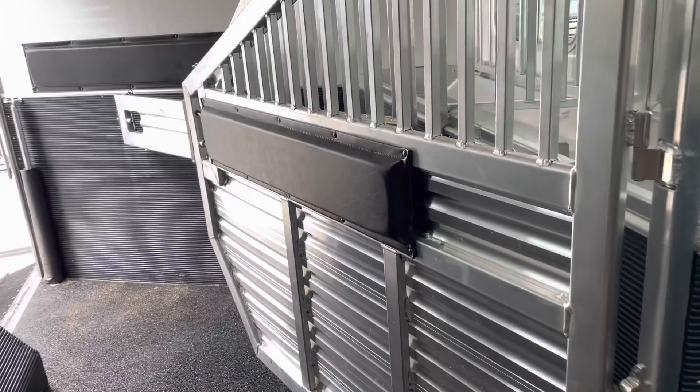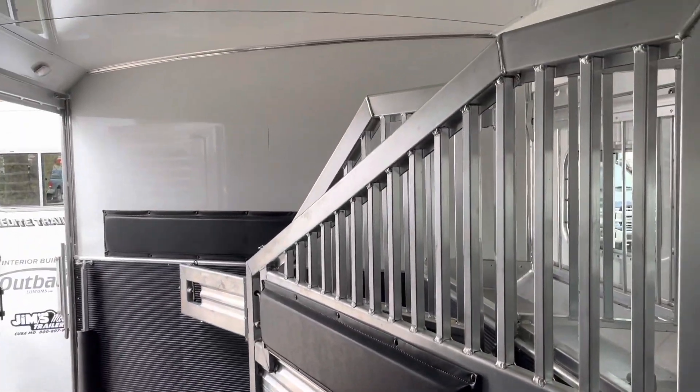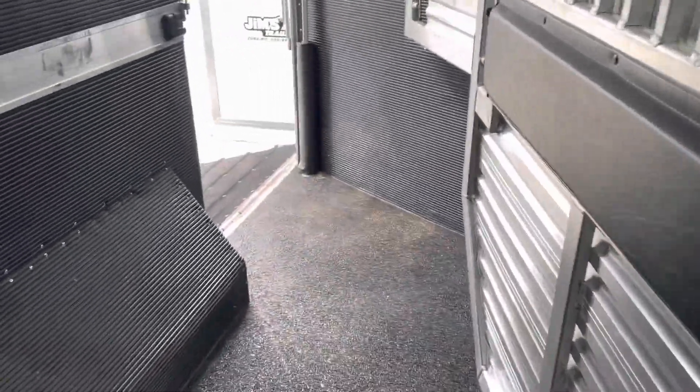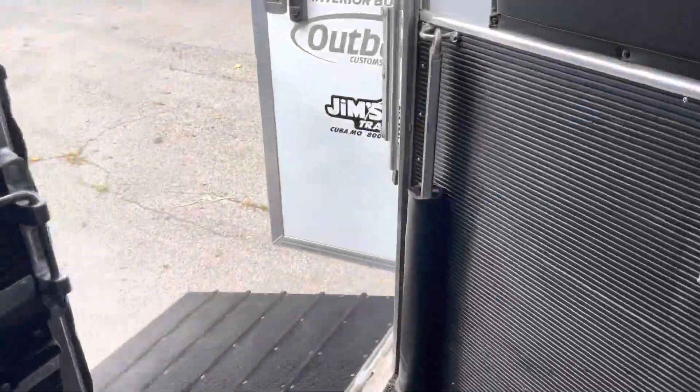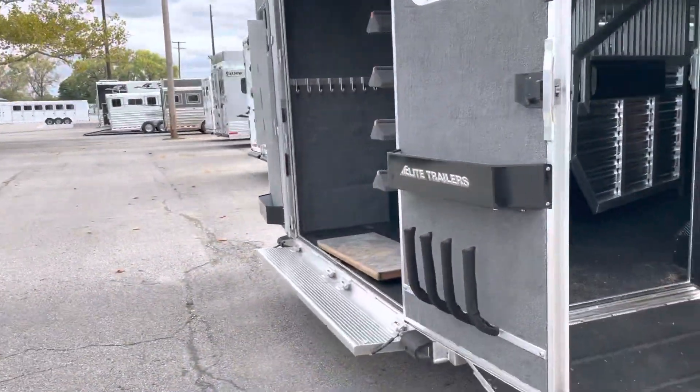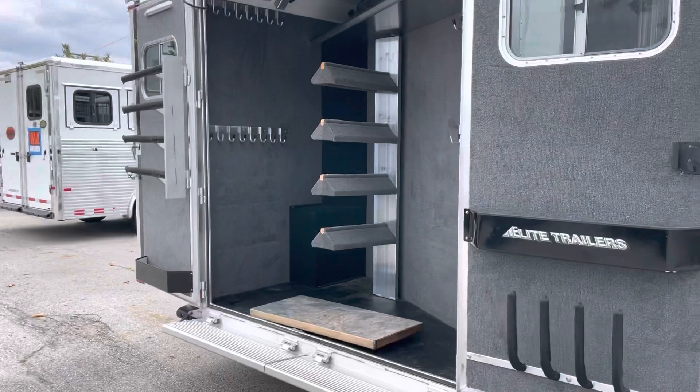Worm floor, all lined and insulated in the back. Here's the three-horse area. Nice big rear tack.